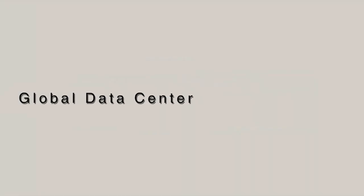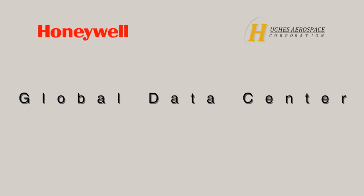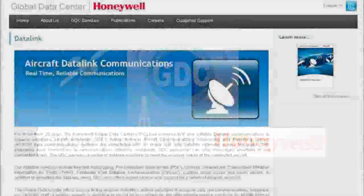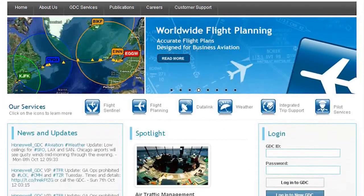Global Data Center. The Honeywell Global Data Center is your 24/7 support facility, providing a wide array of services involving navigation data coding and management, automated flight planning, and dispatch.